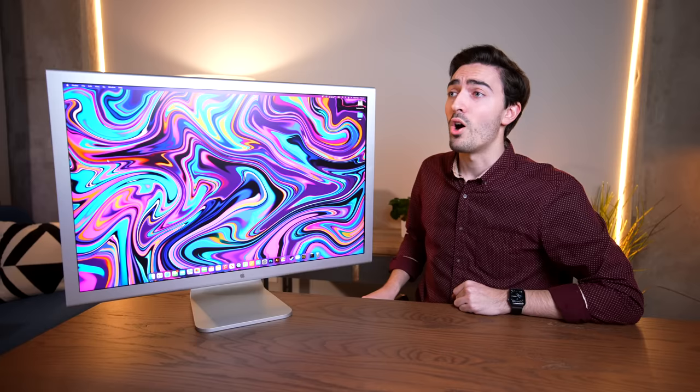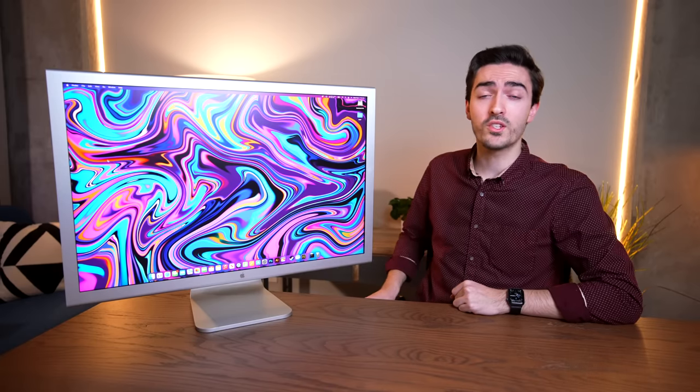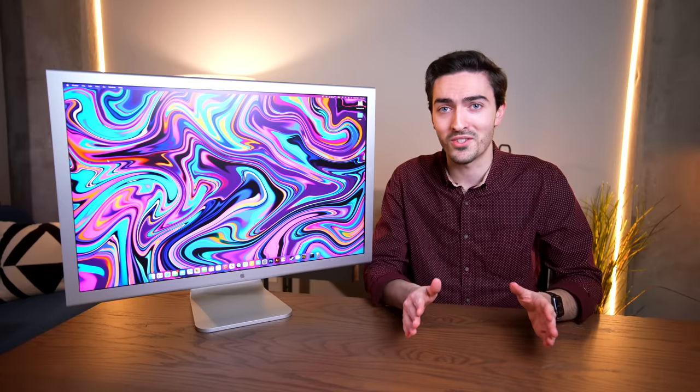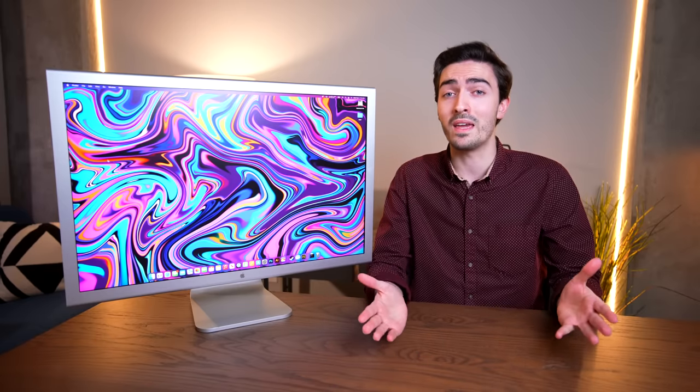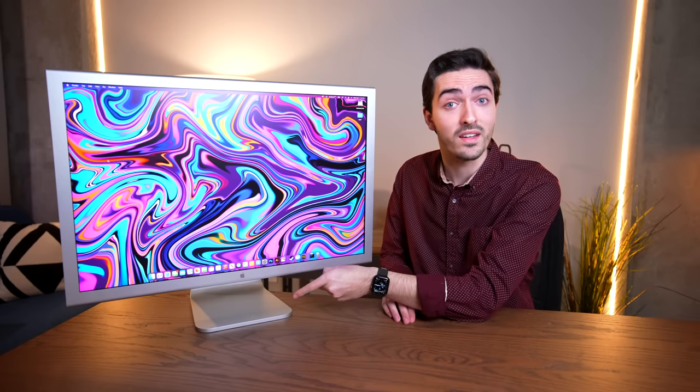The audience reaction says it all — this was unheard of at the time. Also unheard of was the price tag: $3,299, which works out to be near as makes no difference $5,000 today — almost exactly the same as a Pro Display XDR. Except this came with the stand included.